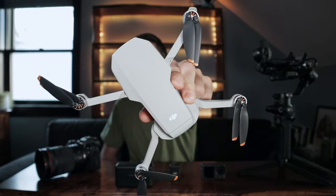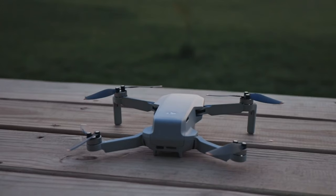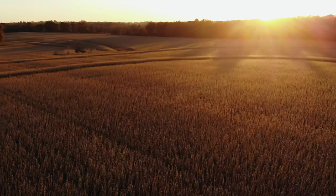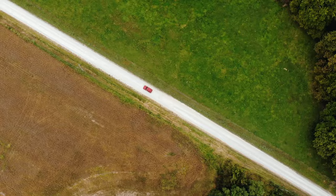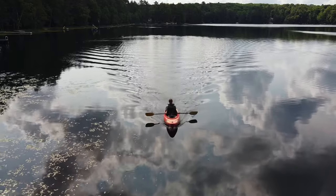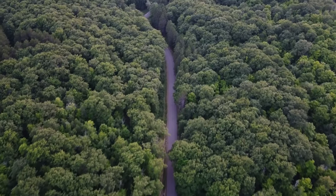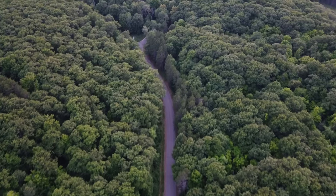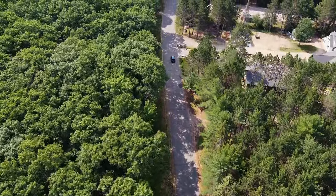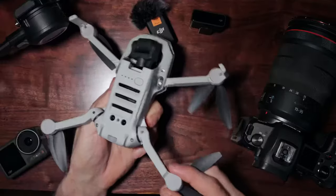This is the DJI Mavic Mini 2 quadcopter. A creative way you can use a quadcopter to enhance your content is through dynamic travel footage. Use your drone to capture aerial shots of landscapes, cityscapes, and landmarks during your travels and incorporate this aerial footage into your travel vlogs or destination guides, providing viewers with a unique perspective of the location. You can experiment with different angles, heights, and movements to create visually captivating sequences, and elevate the production of your videos by using drone footage for captivating establishing shots and top-down shots. You can use this to showcase products or locations from an aerial perspective in your reviews or promotional content, helping to engage and inform your audience.